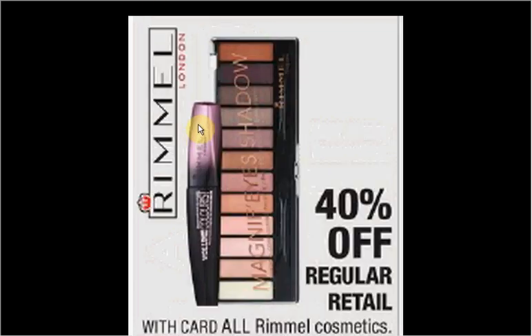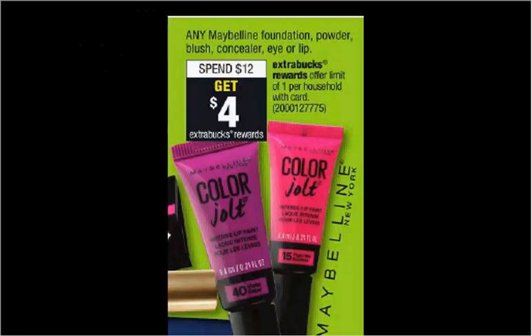Rimmel Cosmetics are on sale 40% off. Maybelline Foundation, Powder Blush, Concealer, Eye, or Lip is on sale. When you spend $12, you'll get $4 back as an extra care buck. If you get two of the Great Lash Mascaras — they're $5.99 each — and use two of the $3 off coupons from your Red Plum of March 5th, you'll pay $6 out of pocket. Get the $4 back — it'll be like getting each one for a dollar.